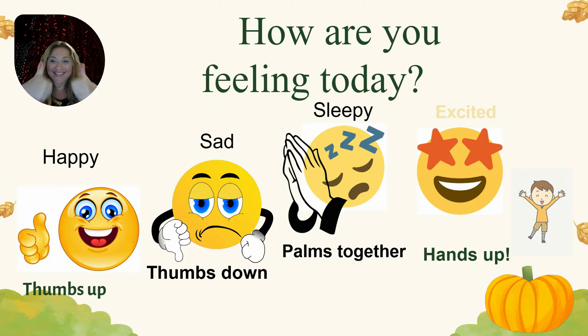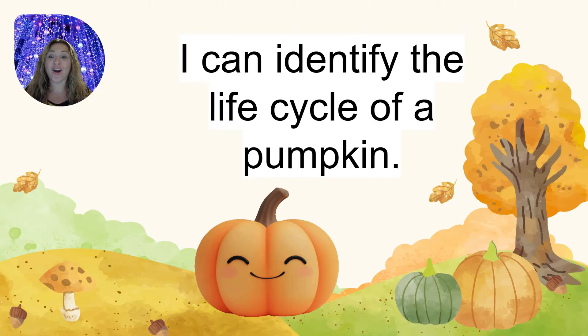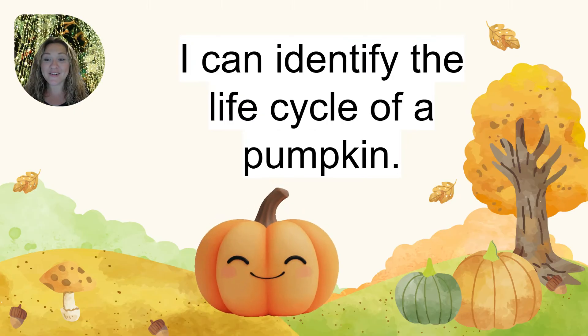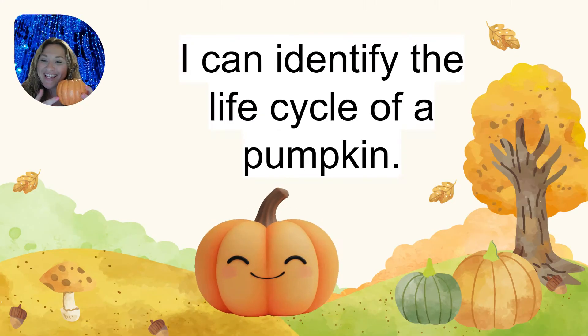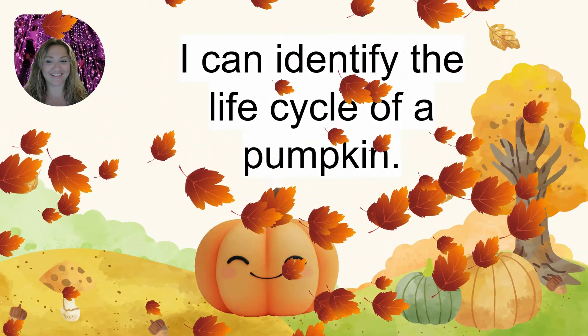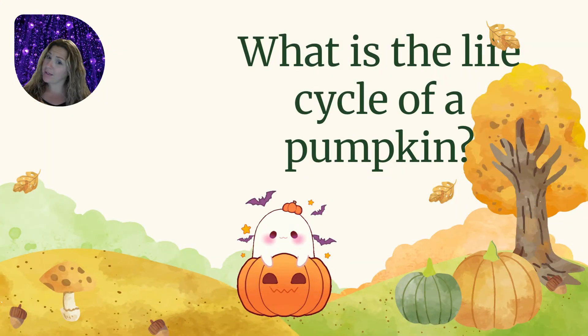That's great! Today, we are going to talk about the life cycle of a pumpkin! Say it with me: I can identify the life cycle of a pumpkin! Hmm, what is the life cycle of a pumpkin? Come with me and find out!